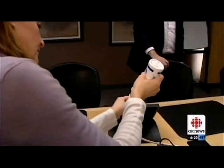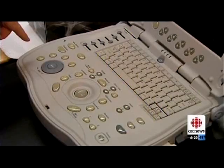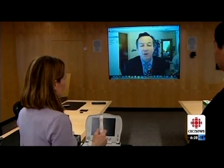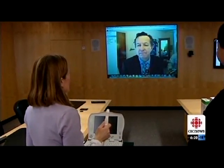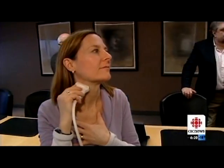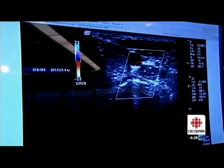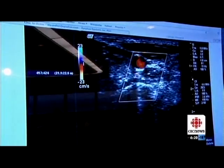Gel is applied to the ultrasound wand. Using this mobile ultrasound machine, a high resolution image beams from Ottawa out over the internet to Dr. Scott Delchelski at the Henry Ford Hospital in Detroit. Unlike traditional telemedicine, this communication is not hospital to hospital. Rather, the device is operated from an Ottawa boardroom with no medical training needed. That is a perfect diagnostic picture of a carotid artery.